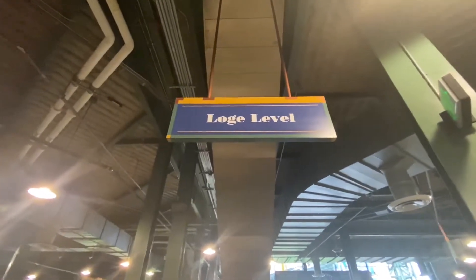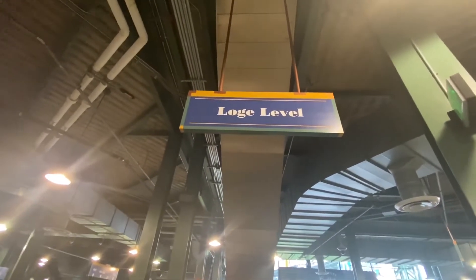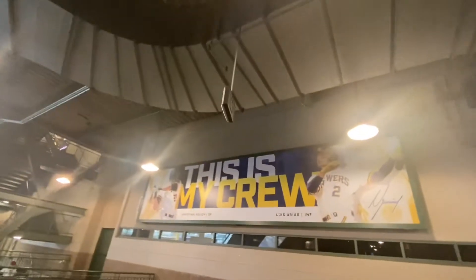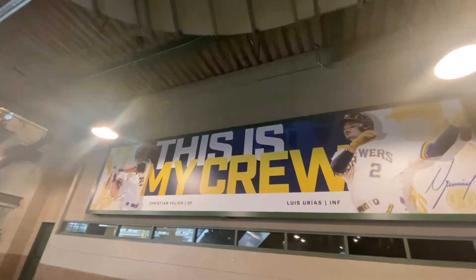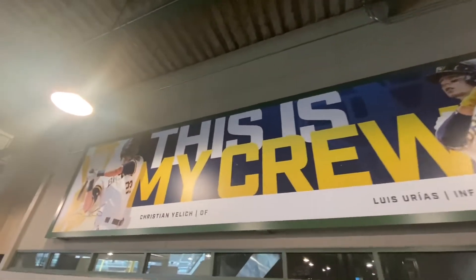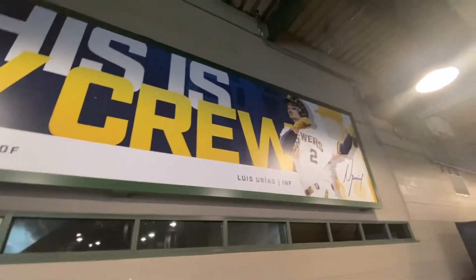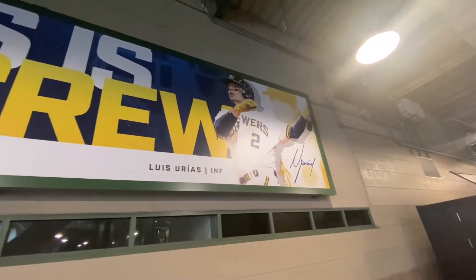We're checking out the loge level at the Milwaukee Brewers game here at American Family Field. This is my crew — a picture of Kristen Yelich the outfielder, Luis Arias infielder — as we are up here on the loge level.